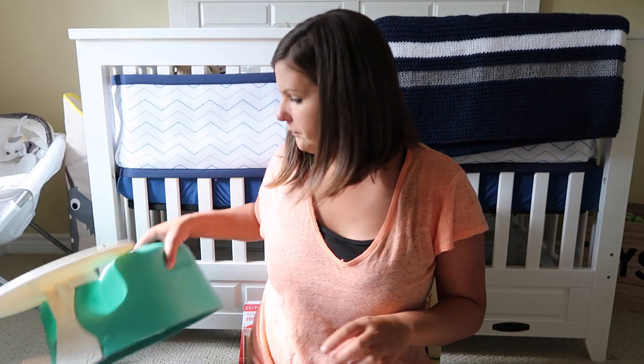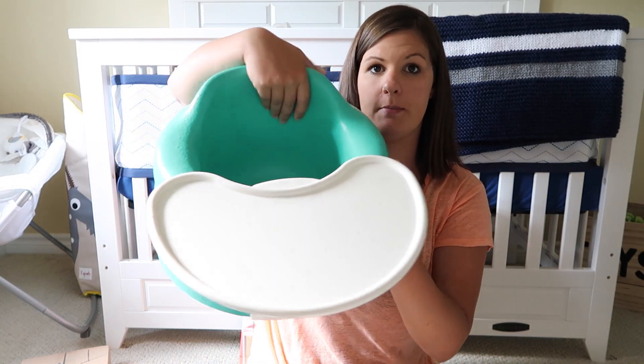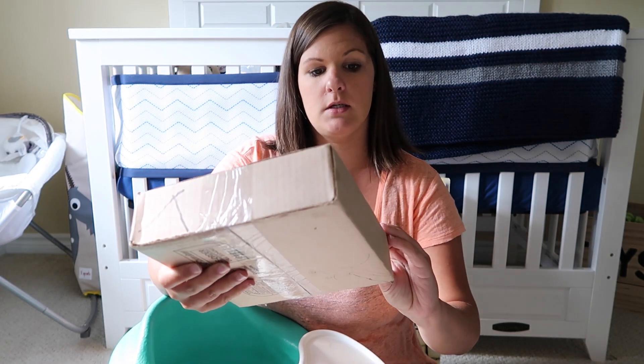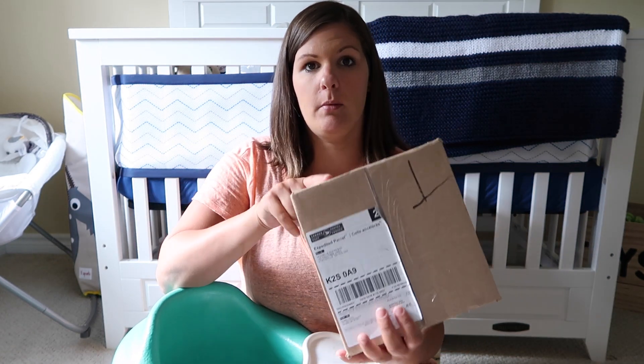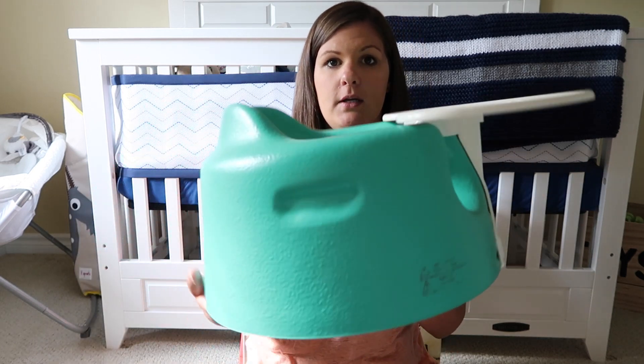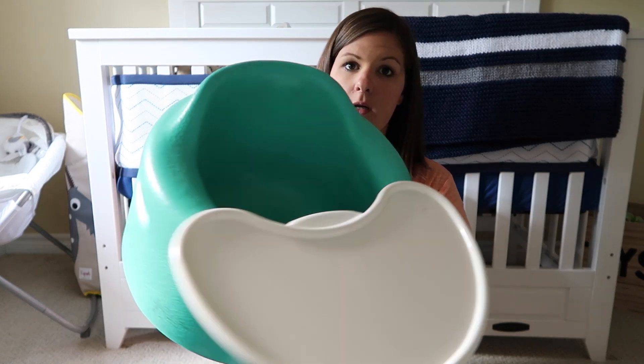The next thing we got is this Bumbo. We got it second hand — it doesn't have the straps in it, so I did go on the Bumbo website and ordered the straps. I haven't taken them out of the box yet, but they sent these to me fairly quickly. So when he is ready to use it, I'm going to get Ryan to put the straps in. I really like this for the boys — just for something different to help them sit up, to help them have a little bit better head control, and just when they want to start seeing the world and they're not ready to sit up on their own. I found this was super good.